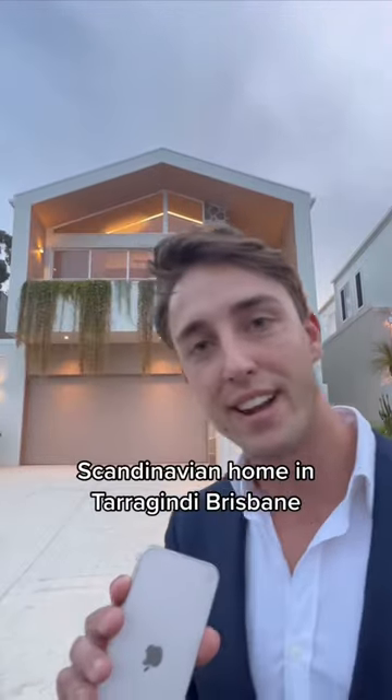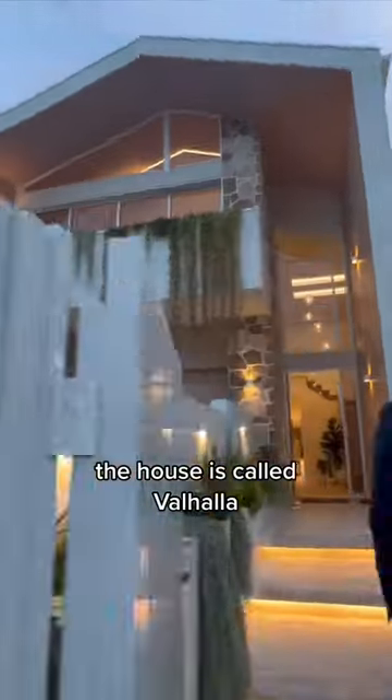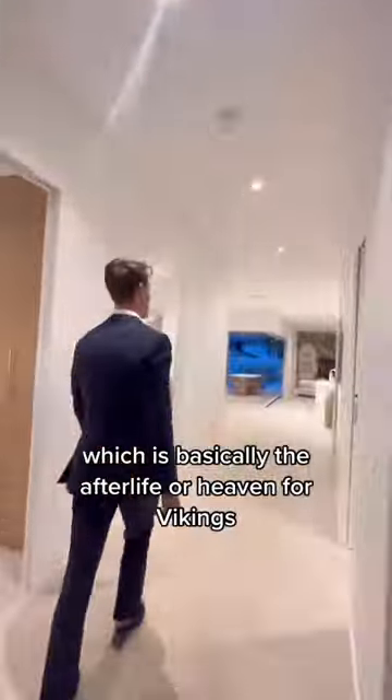Step inside this brand-new Scandinavian home in Tarragindi, Brisbane. Let's check it out. The house is called Valhalla, which is basically the afterlife or heaven for Vikings.